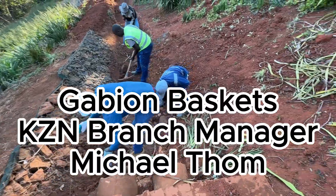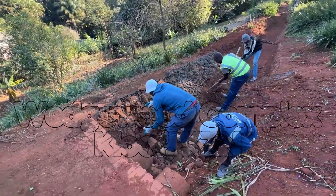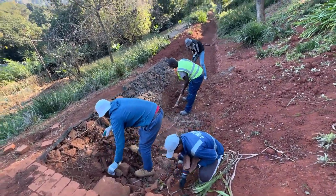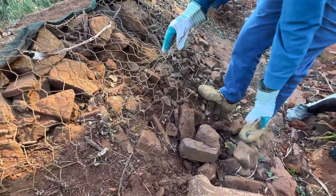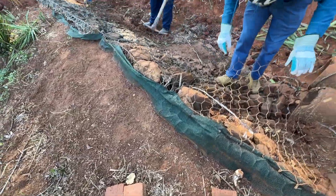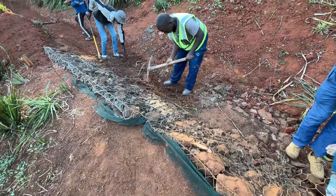We are starting site work here at Wedgewood Complex in Kloof, just up the road from another site we are on. We are currently removing these mattresses — as you can see they are rusted away. They have been here for about 10 years and they previously used shade cloth netting as a geotech-style layer behind or underneath the baskets.